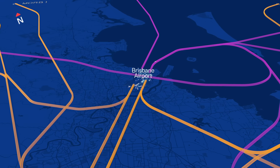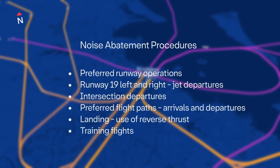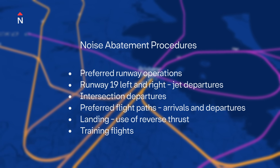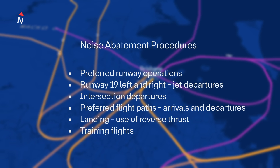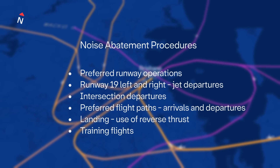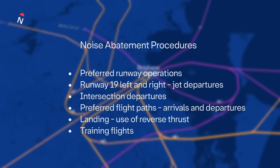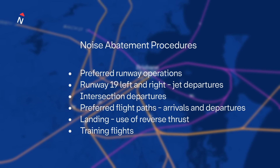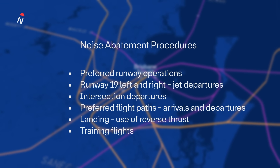Air traffic controllers follow noise abatement procedures to help reduce noise impacts on local communities. These include specific operating modes, preferred flight paths and nighttime restrictions. However, their use depends on weather, safety, operational requirements and pilot assessment of their operational needs at any given time, which sometimes limits the use of these procedures.